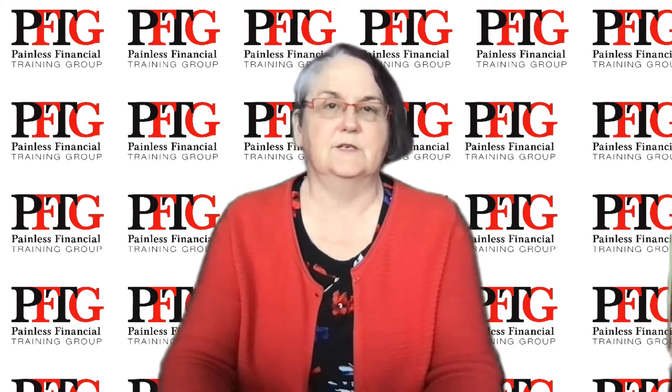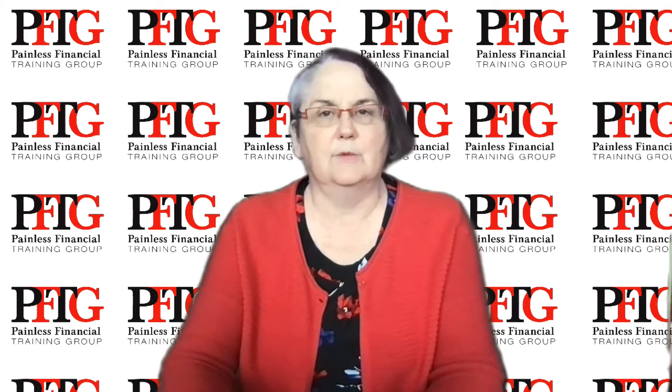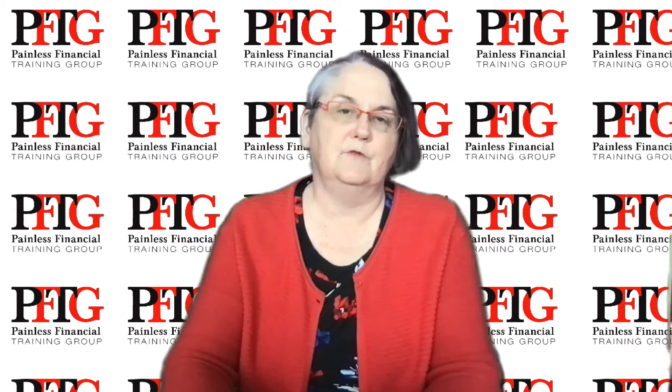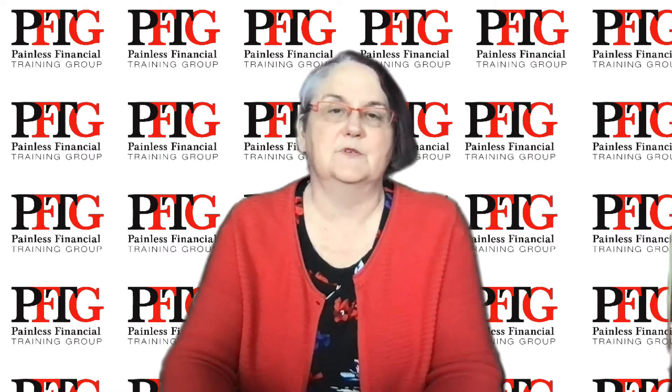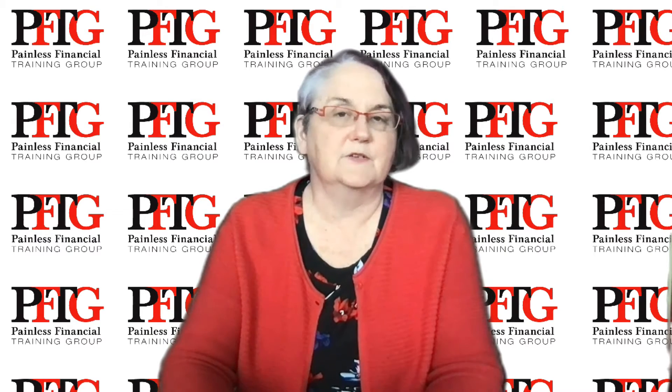Hello, I'm Debbie Pevero and you're listening to the weekly tip from Painless Financial Training Group. Today I'm talking about changing your year-end. Is the year-end of your incorporated business annoying you? Does it fall at a particularly busy time so accounting inventory has turned into a disaster? Would a different year-end solve the problem?